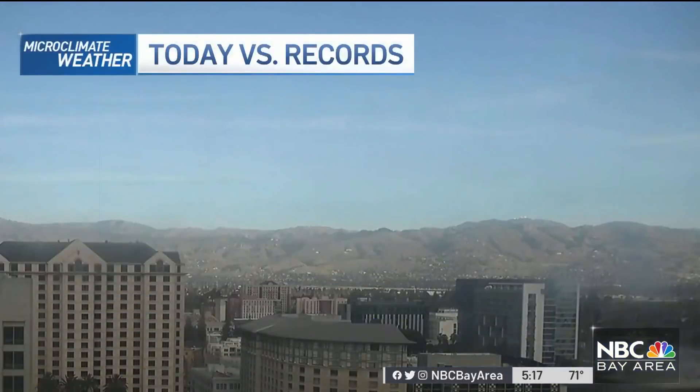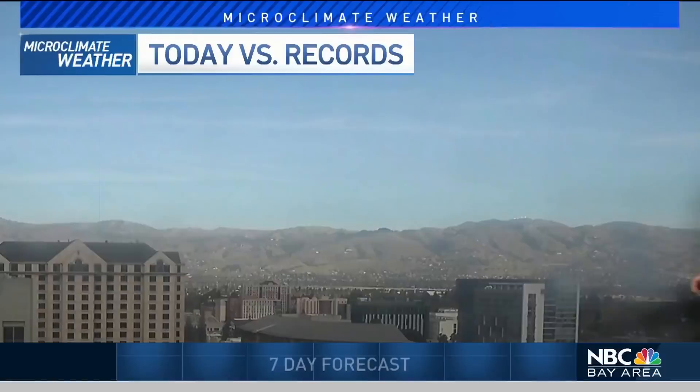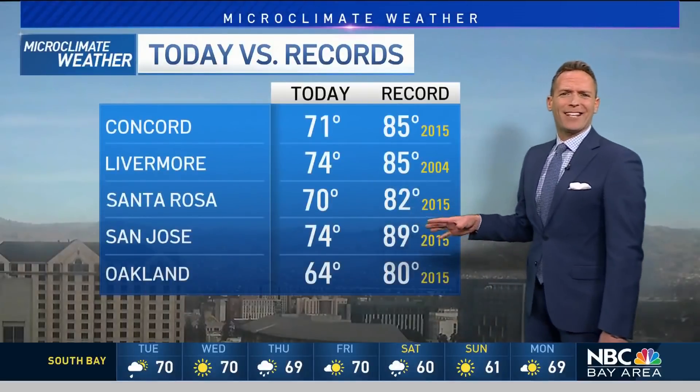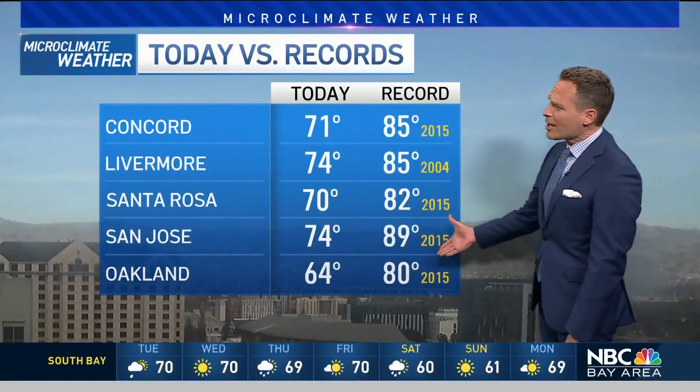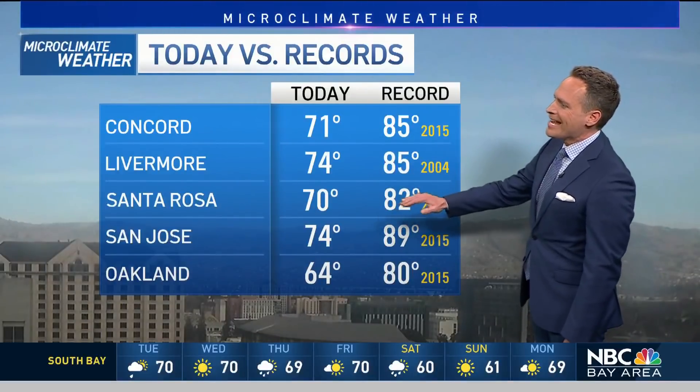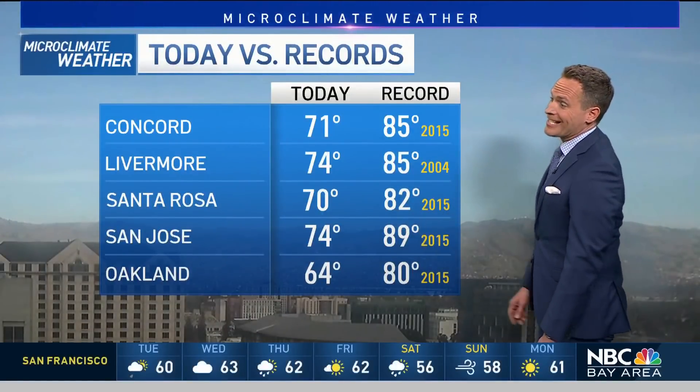You'll see in San Jose we're holding onto that blue sky right now, so hopefully you're able to at least get lunch outside. These temperatures are running about 10 degrees above average — not good enough for records. But we did get up to 71 in Concord, 74 in Livermore, Santa Rosa at 70, and San Jose at 74.